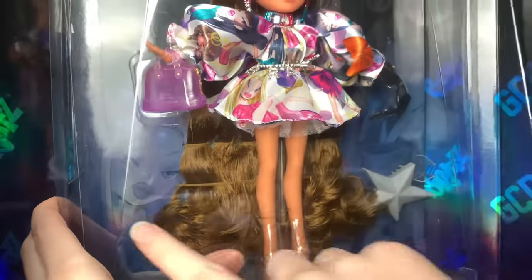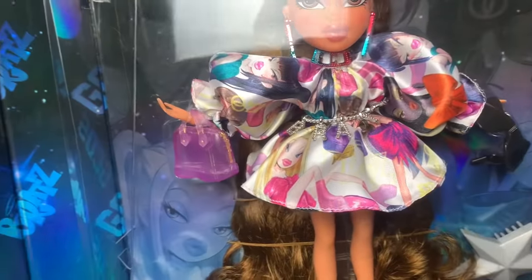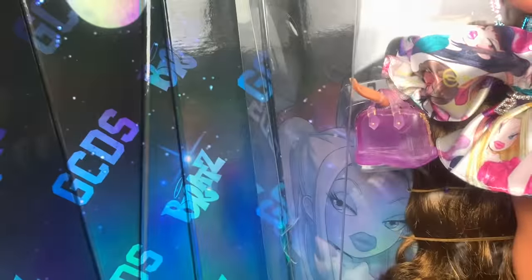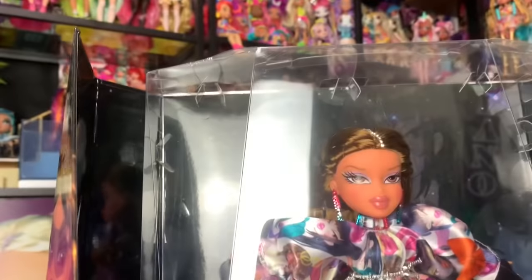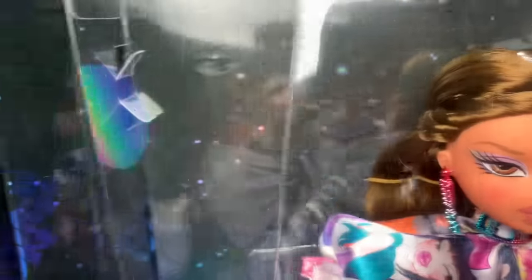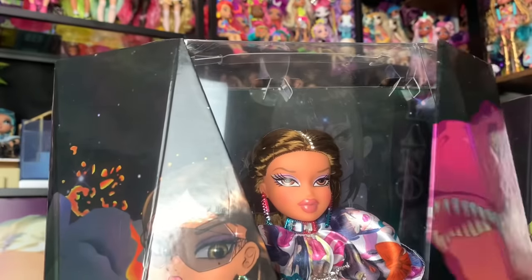This is a plastic sleeve piece and you just pop it right up, then pop the box open to see the doll. You can see her super long hair, her sunglasses, her brush, and the absolutely beautiful art of Chloe. The inside of the box has this nighttime theme with the character art — it's really pretty.